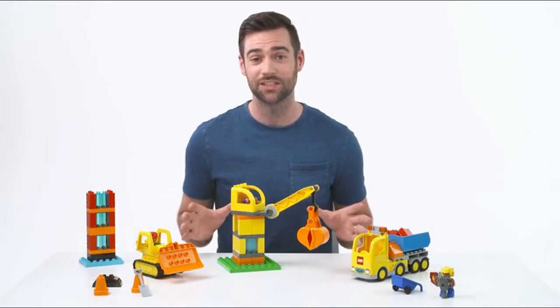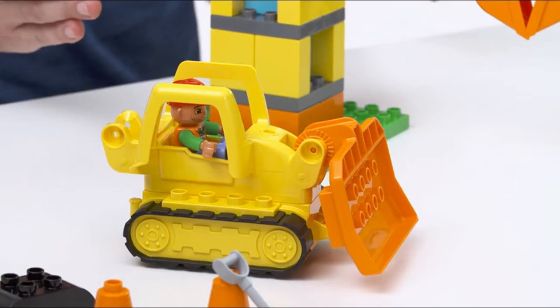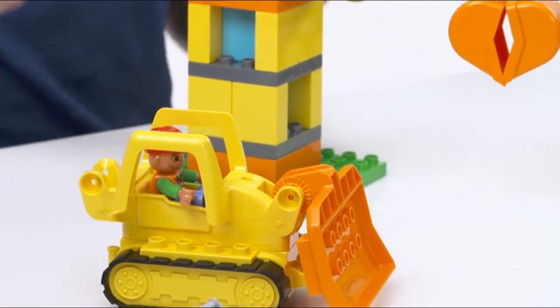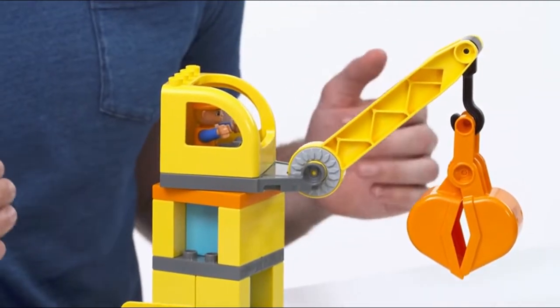Hi, I'm Chris and here on the table today we've got the fun colourful Duplo big construction site. With all the bricks and accessories you see here, it's perfect for developing kids' imaginations and creativity through storytelling and role play.